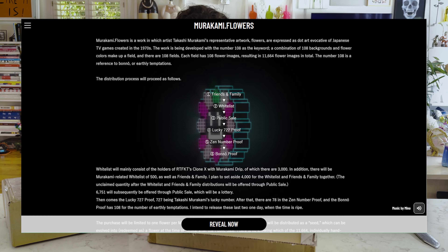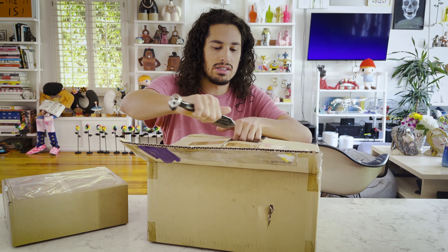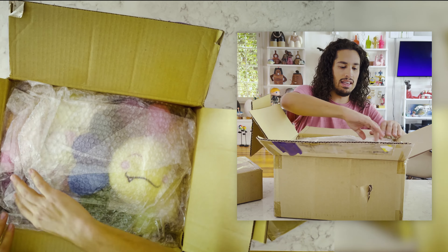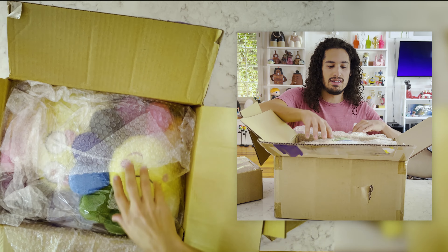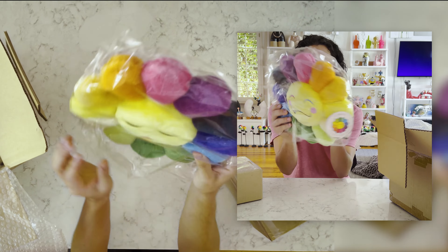His latest progression in the NFT project is the flower project, where they're basically putting together a Tamagotchi walking device where you basically grow your little flower by walking around with it. You get to see it grow kind of like a Tamagotchi. So if you have the NFT you get one of those for free — I'm super excited to have one.